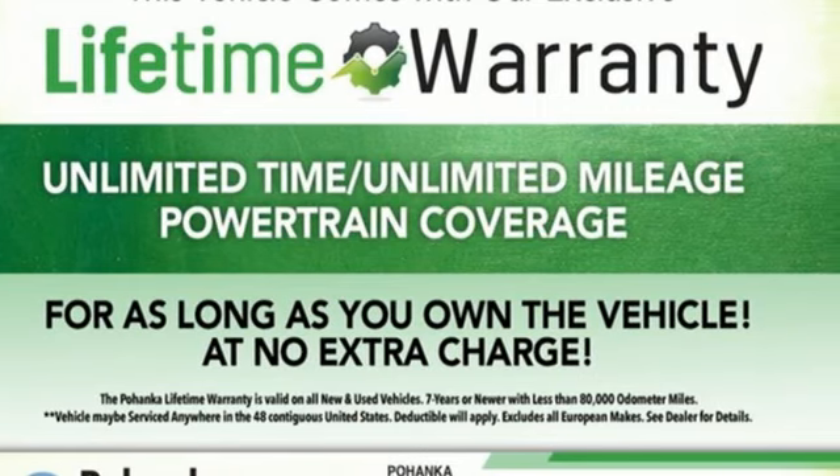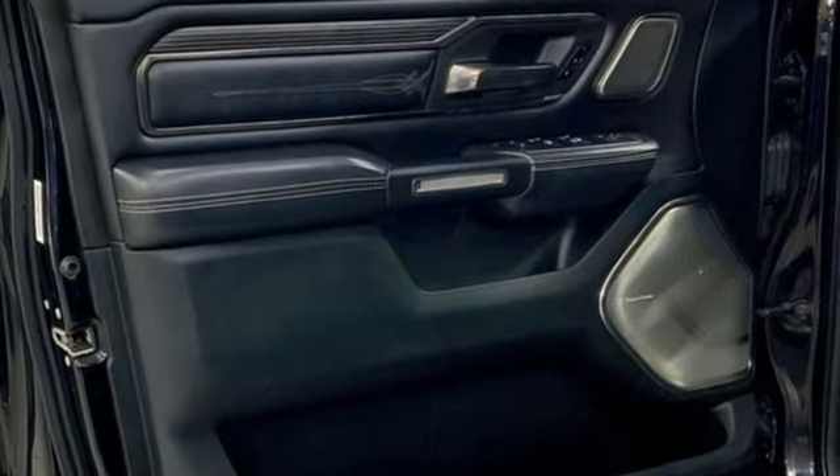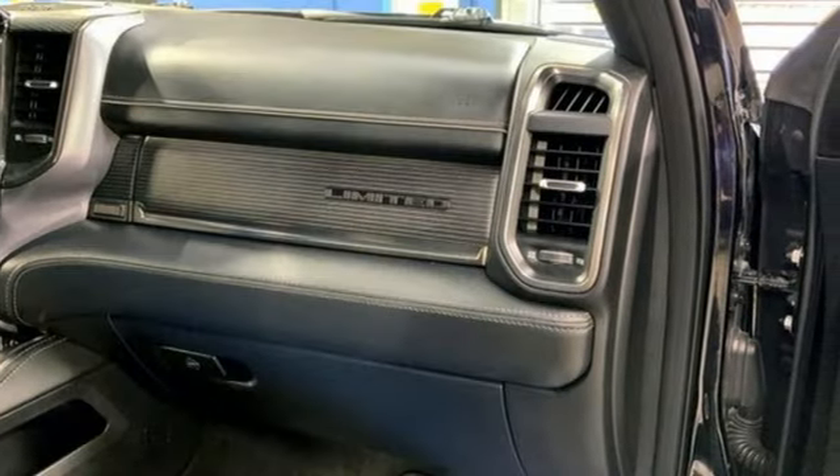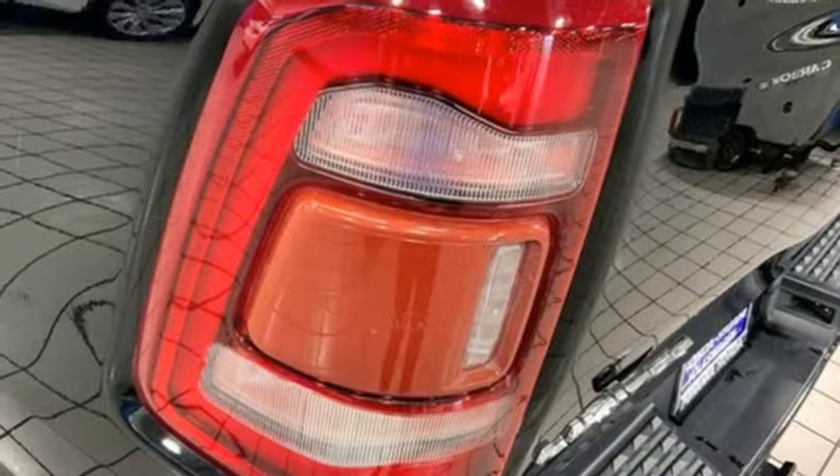Automatic transmission, four-wheel drive, engine auto stop-start feature, trailer hitch receiver, integrated navigation system with voice activation, Wi-Fi hotspot.